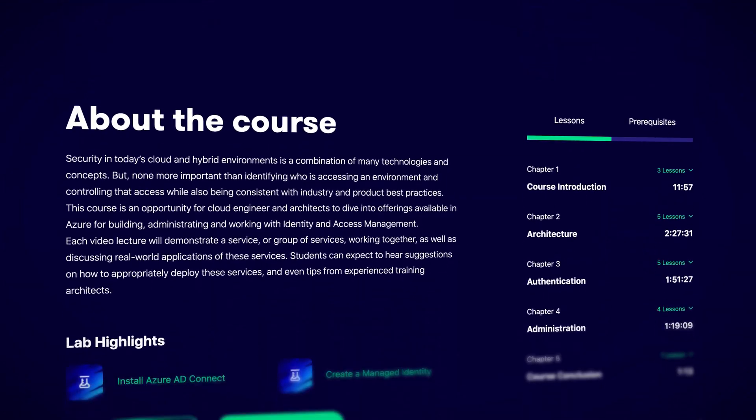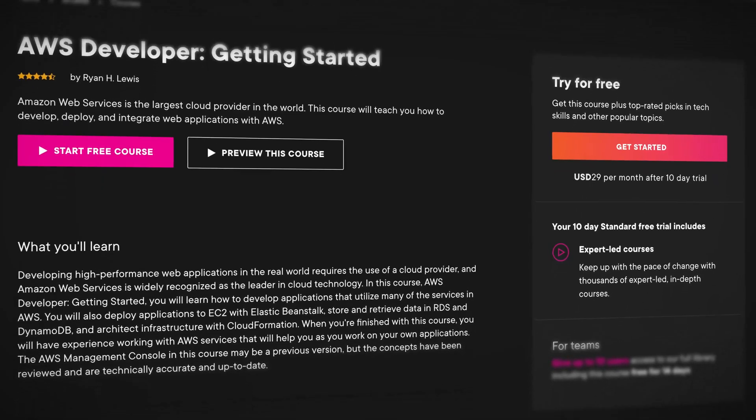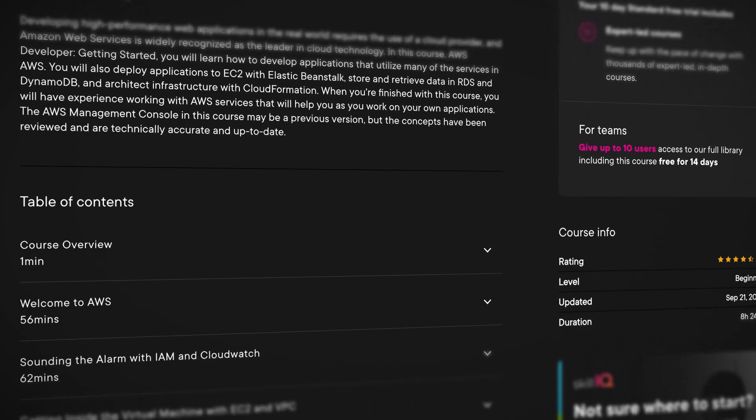Did you know that you can access some of our courses for free? Yes, free — all the cloud learning for none of the cost. There are a couple of new courses that you can try for free right now. On A Cloud Guru, we have Identity and Access Management for Azure, and on Pluralsight, I think you might like our AWS Developer Getting Started course. The best bit is you don't even need a credit card to sign up, so you can just jump straight in and start. I'll leave the links in the description.